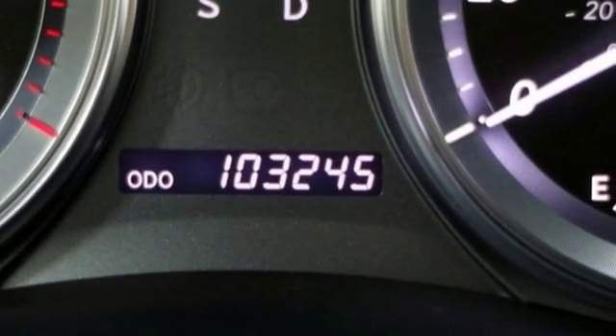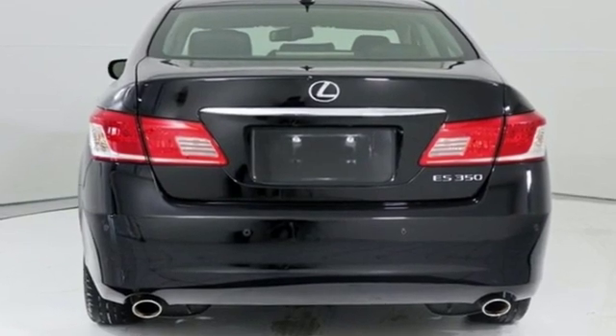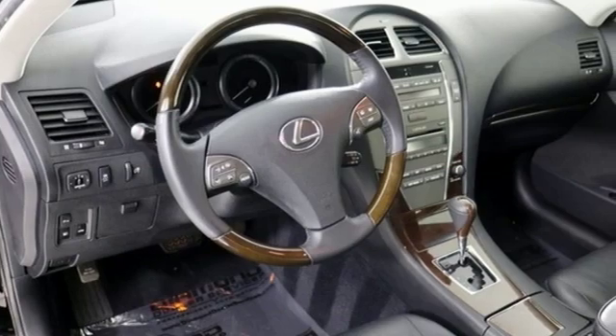New car test drive reports the ride is smooth, the engine is smooth, the transmission operation is flawless, and everything is quiet.